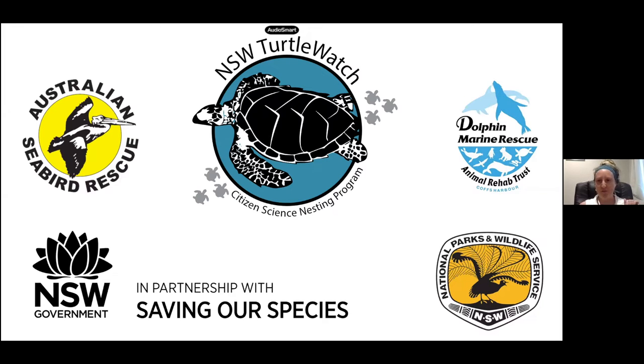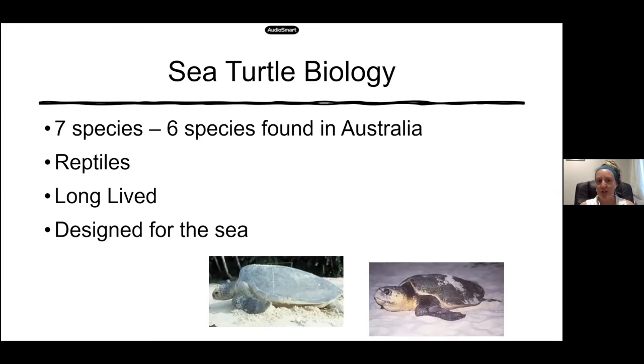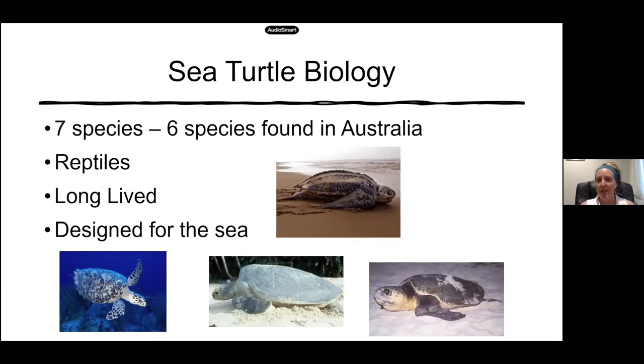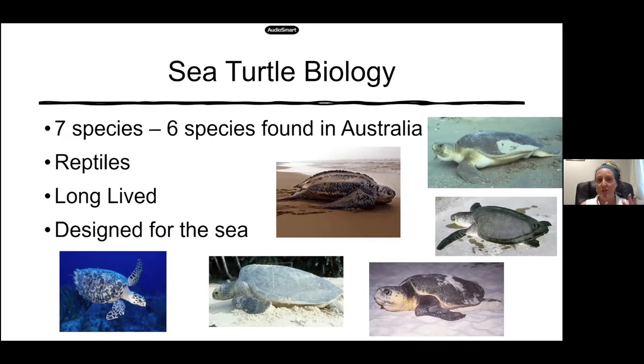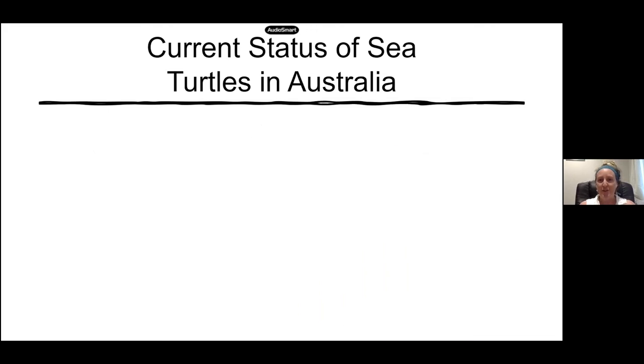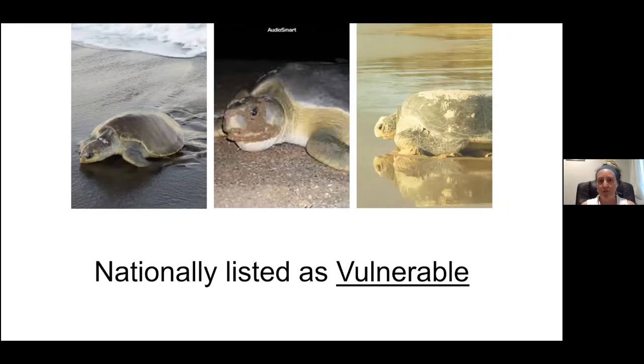Everybody's involved when it comes to sea turtle nesting. For a quick background on sea turtle biology: there are seven species in the world and six of these we get in Australia, including the green, the loggerhead, the hawksbill, the leatherback, flatbacks and olive ridleys. These guys are reptiles — long lived and designed for the sea. The current status of the loggerhead, leatherback and hawksbill are endangered nationally, while olive ridleys, flatbacks and greens are considered vulnerable.